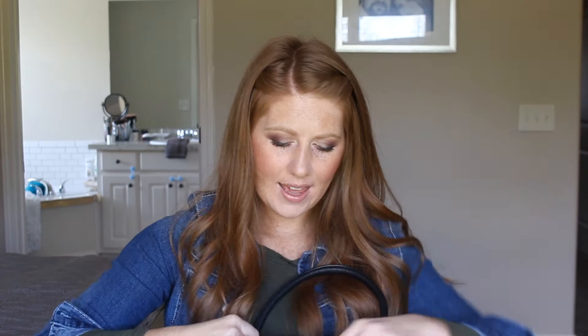Then in this front pocket I sometimes put snacks, but I keep my wallet in there — it's a Tory Burch wallet, super old but it's held up really well. I'll try to link to it below. I also have my sunglasses in there, which I'll link below as well — they were a $10 find and I love them.